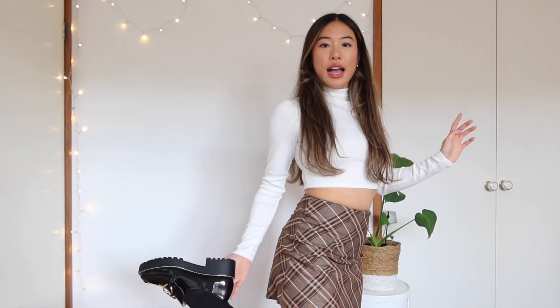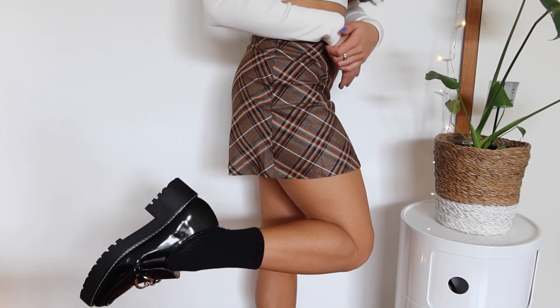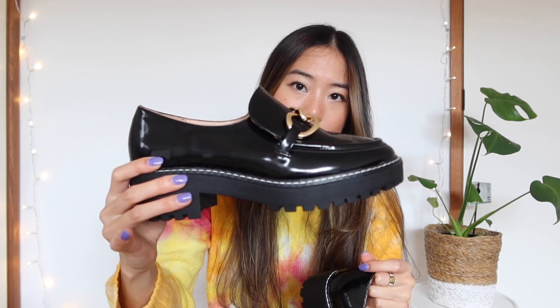To complete my preppy vibe I got loafers, and I am so obsessed with them — I was actually going to use my own code to buy another pair! These are a little platformy which gives me a height boost. The gold buckle detailing is so sweet, and I love the shiny leather. From the side it's got a chunky heel. I cannot wait for lockdown to be over so I can wear these out. I got a size 9 in all my shoes.